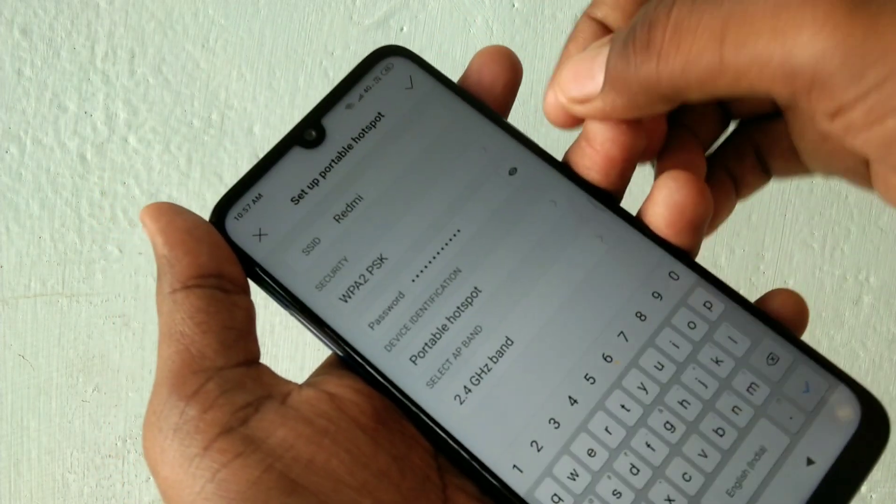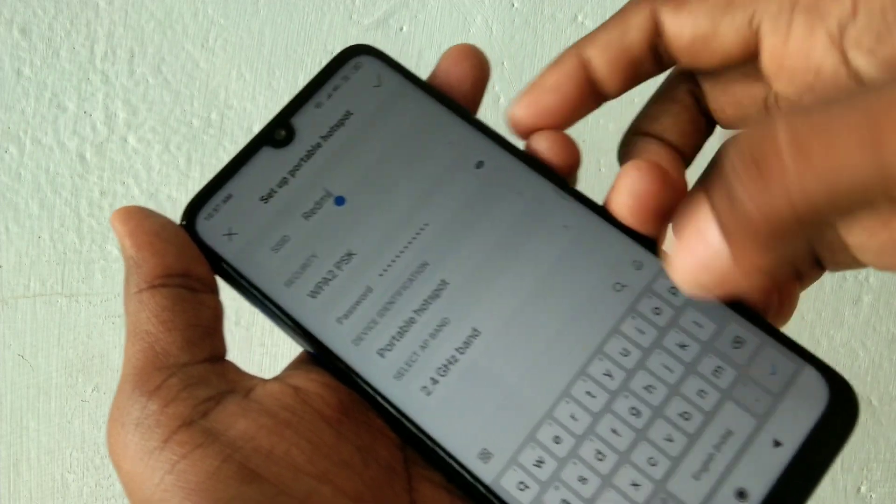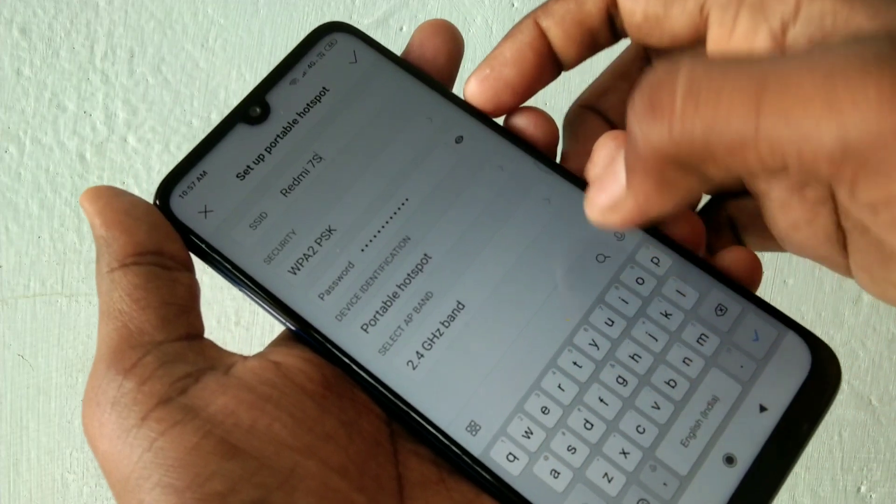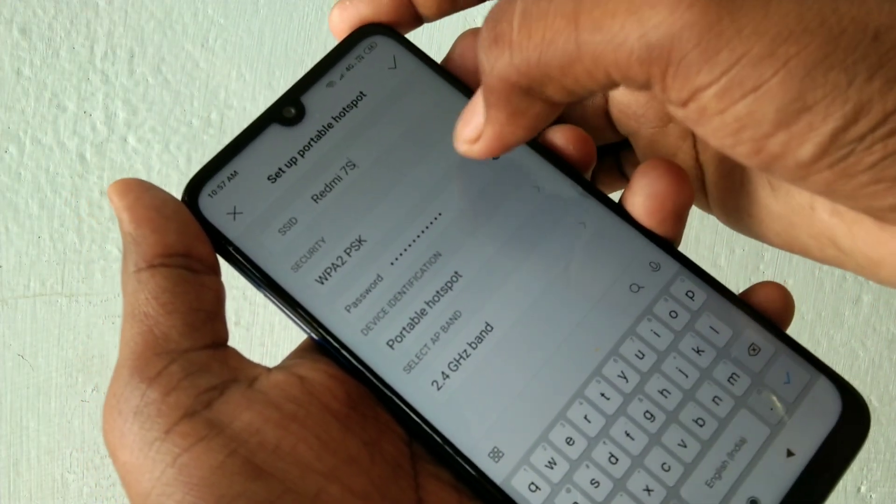Now click on setup personal hotspot. Here you can change the name for your hotspot — I just give it Redmi 7S.